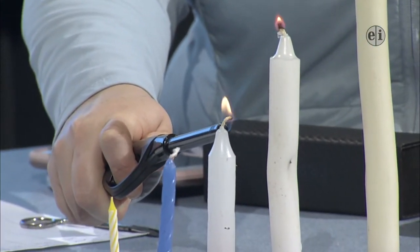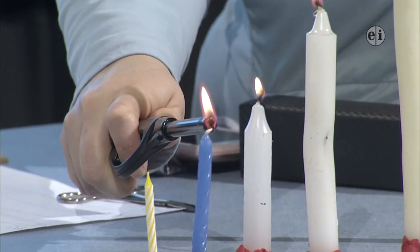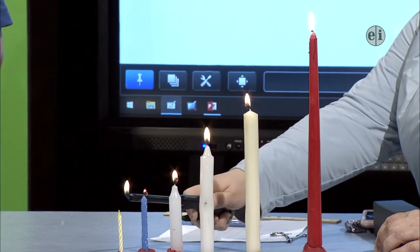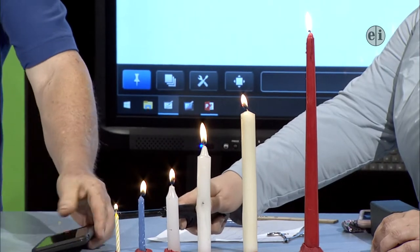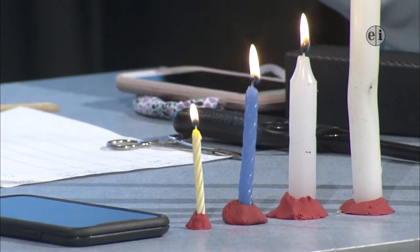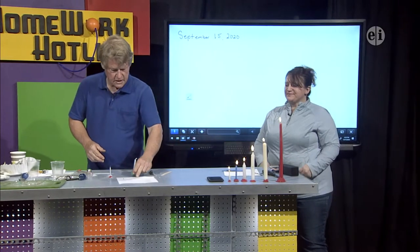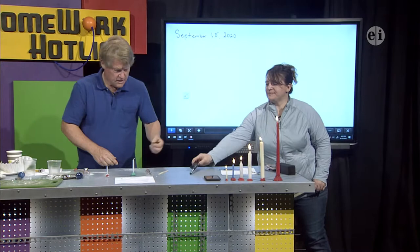We have five different candles that we measured. They vary from 31 centimeters to about 8.5 centimeters. We're going to use this data for Thursday's show. What we're going to do now is illustrate what it takes for combustion to take place.